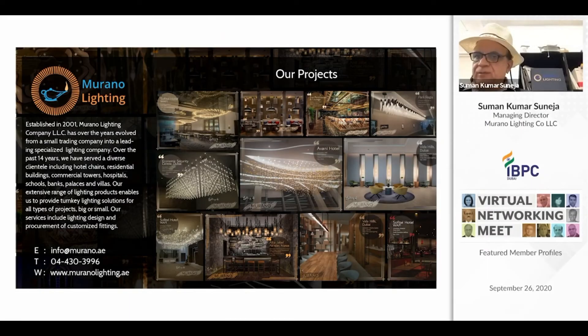Good evening everyone. I am Suman Suneja, Managing Director of Murano Lighting Company. Thanks to IBPC for giving this opportunity.